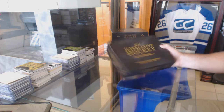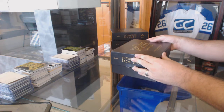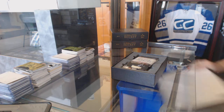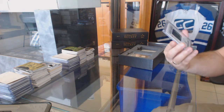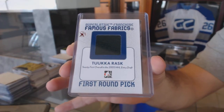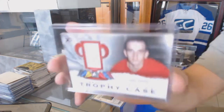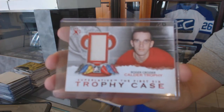Here we go — Matt Fern's box of Superlative, the Expo one. Expo bonuses include a Famous Fabrics jersey, a stamped one-of-one Tuka Rask jersey, and a one-of-one Roger Crozier jersey. That's not a bad start — a nice trophy case piece.